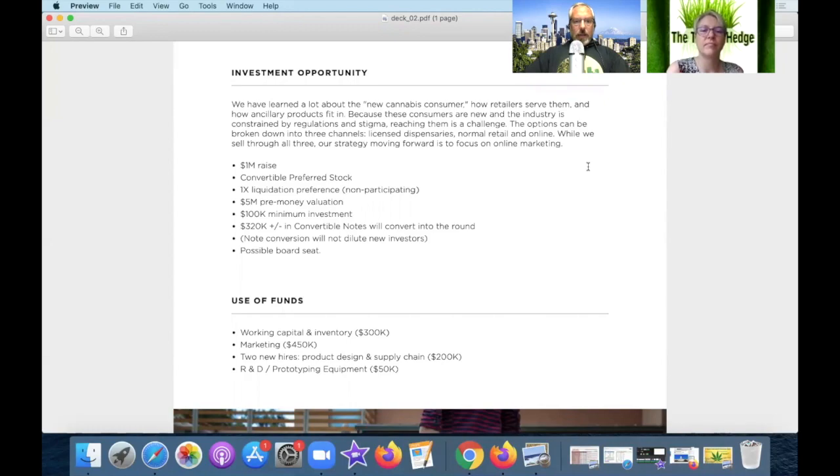They're looking for a million-dollar raise via convertible preferred stock. If milestones are met, the convertible debt note will convert to preferred equity. 1x liquidation preference, non-participating, $5 million pre-money valuation — though that's sort of irrelevant now that they've been making money. Minimum $100,000 investment for convertible notes. They're also selling board seats — if you're investing a million dollars you're probably entitled to a board seat. It's good to have clear terms.